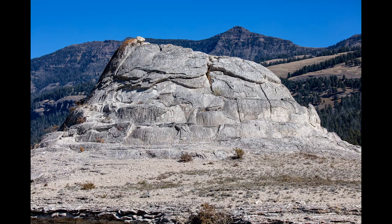This is Soda Butte — one of the few thermal features in this part of the park. It is now dormant but smokes occasionally.